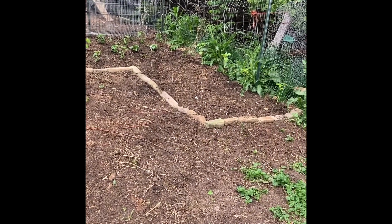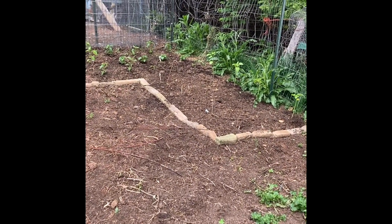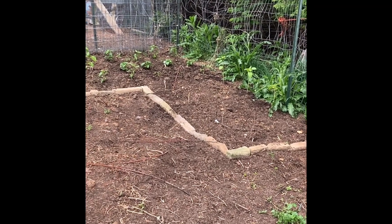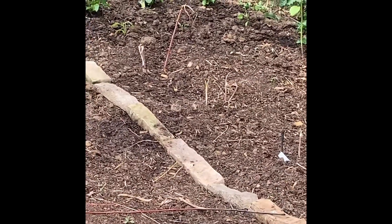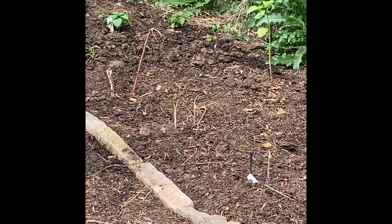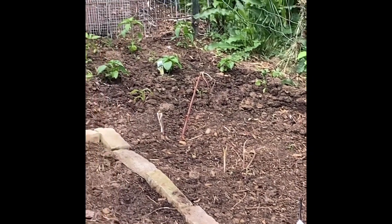It looks like — I don't know if you can tell, but you can actually see right there that my little tomatillos have actually grown. Good deal. All right guys, let's check the other little garden.